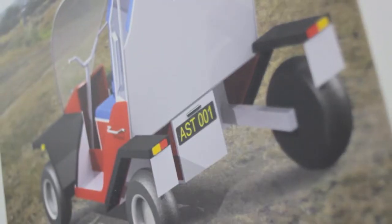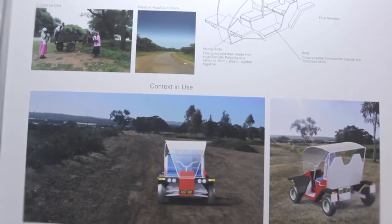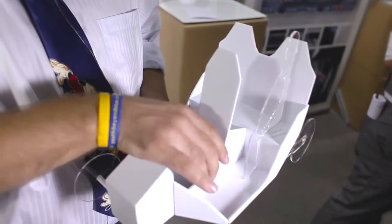I've also been involved in the African Solar Taxi — it's a solution to get pregnant women in remote areas to hospital. It's an electric vehicle with motors in the back wheels, using ATV tyres for really rough roads. The electricity will come from a solar charging station, and it needs to be comfortable enough for a two-hour journey.